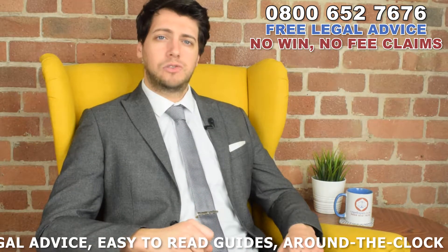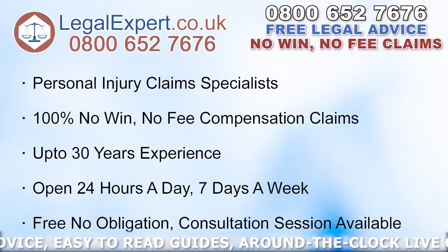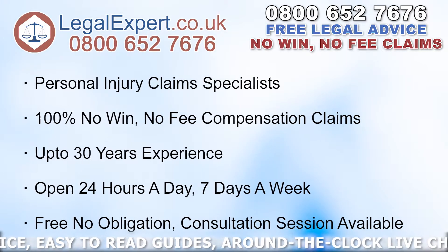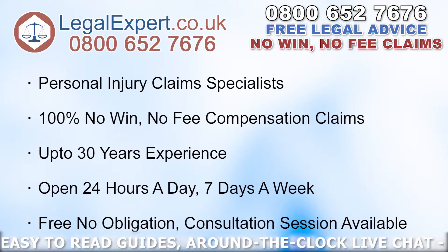Contact us to find out if you're eligible for free private treatment from an Inferior Gemellus Leg Muscle Specialist. That may also include physio treatment if needed, by calling our free phone helpline on 0800 652 7676. We're open 24 hours a day, 7 days a week, and we offer a no-win, no-fee service.